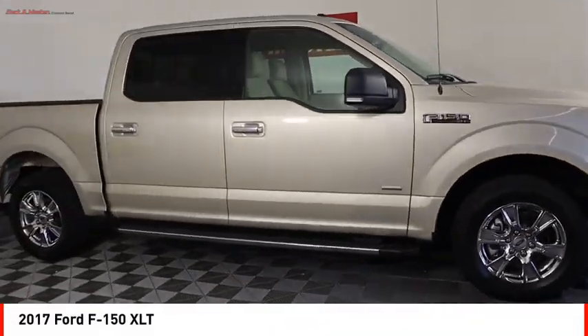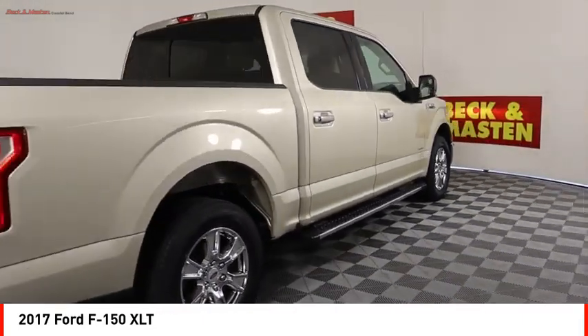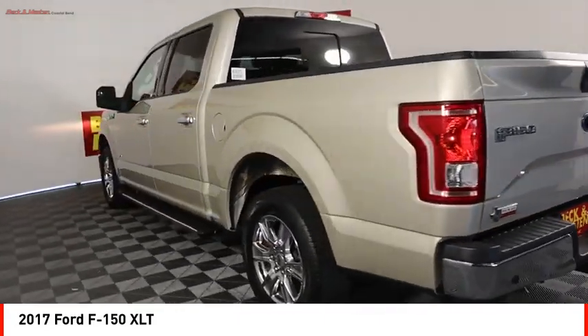Take a ride in the 2017 F-150. A Ford F-150 knows how to handle any situation. It's built to follow orders — no whining.